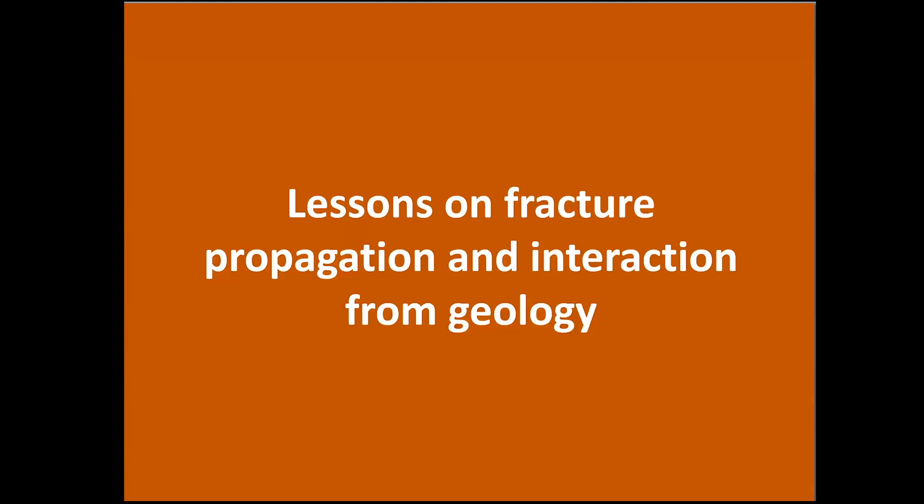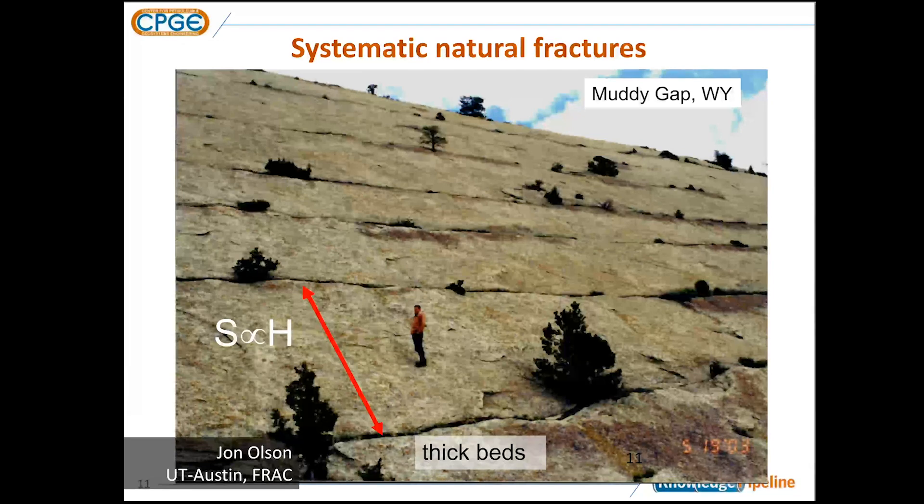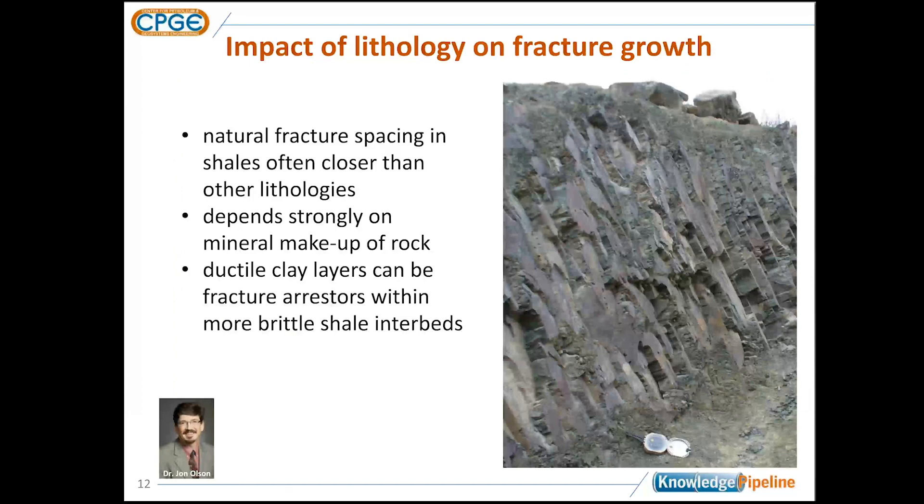Let's look at what geology can tell us about how hydraulically driven fractures propagate through rocks. Here's an outcrop example from Muddy Gap in Wyoming — a Cretaceous sandstone dipping about 30 degrees from horizontal. The spacing between these fractures is very systematic and their lengths are very significant. This spacing is due to the stress shadow effect in natural fracture propagation. That same stress shadow effect has a big impact on our hydraulic fractures. McCool will talk more about that in his modeling work.